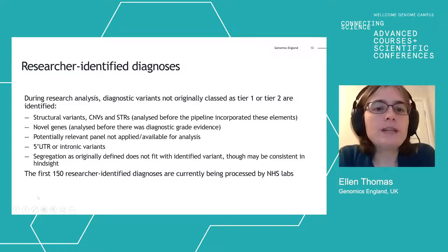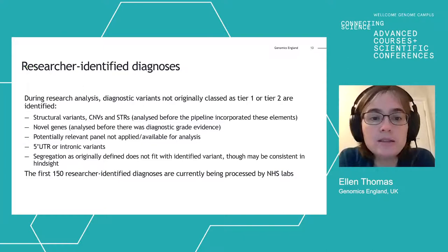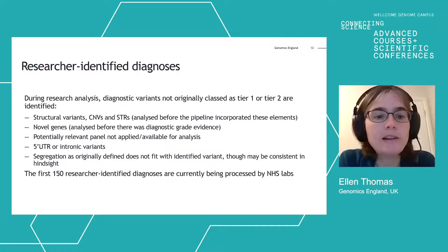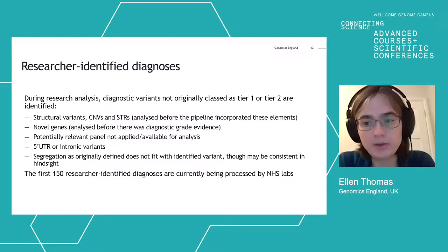There are several reasons why a diagnosis might not have been detected during the initial diagnostic analysis: structural variants or copy number variants may have been analysed before the pipeline was looking for those types; they might be novel genes where analysis predated diagnostic-grade evidence; there might not have been a relevant panel for that phenotype; or they might be non-coding variants not prioritised by the pipeline. There may also be variants where the segregation pattern as originally conceived doesn't fit — though with hindsight, some of those turn out to be plausible explanations.